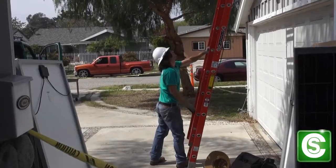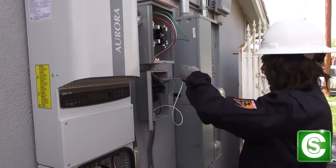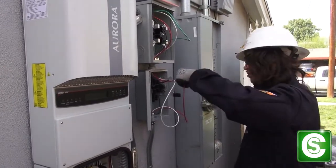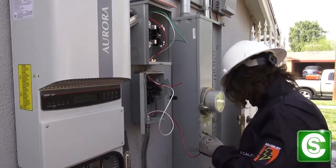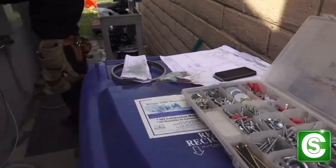If somebody is considering going into the solar field, it is best to definitely further your education past high school. For instance, myself, I did a trade school for solar. There's all kinds of different types of programs.